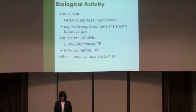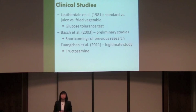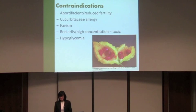There have been some clinical studies conducted. One example from 1981 was a controlled study comparing bitter melon juice to natural consumption as a fried vegetable. However, a review of many previous clinical studies found significant shortcomings — no large control groups, small population samples, and a lack of standardization. A more legitimate study in 2011 involved multiple weeks and over 200 participants, but they analyzed fructosamine — a good indicator of glycemic level — rather than glucose directly. So research has been done, but nothing extremely cohesive yet.